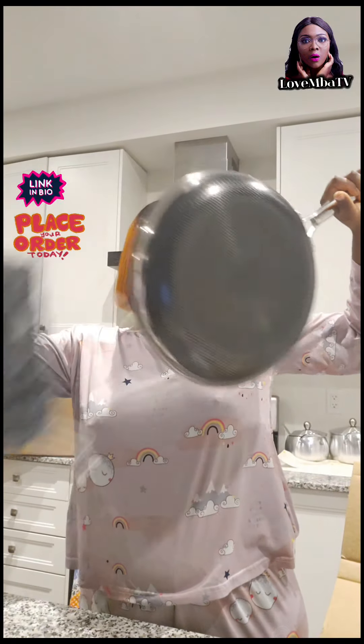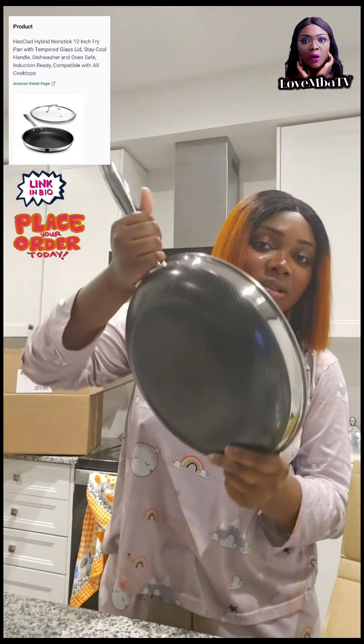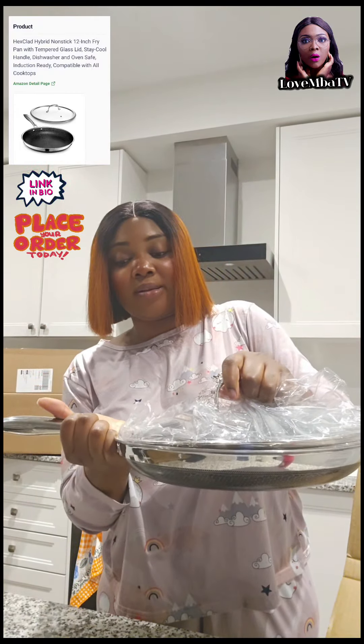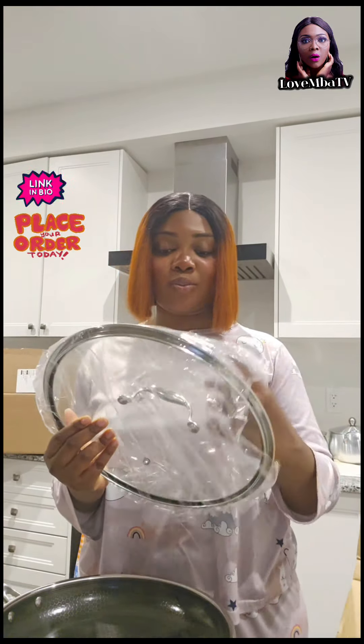Ta-da! Let's check this out — from HexClad, HexClad actually. Wow, so unique, guys! You know what, this is just too beautiful, too, too beautiful.